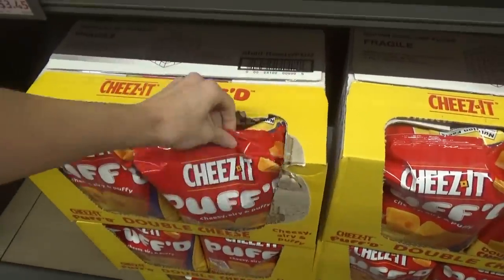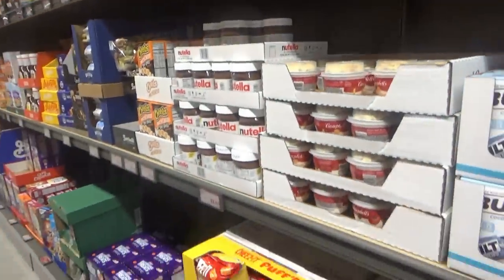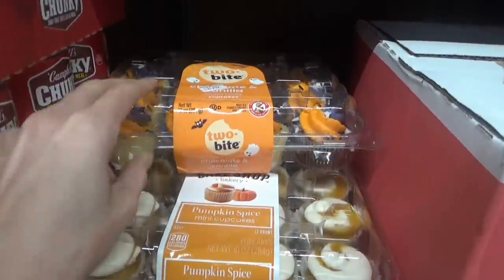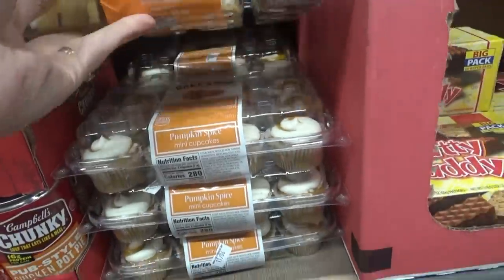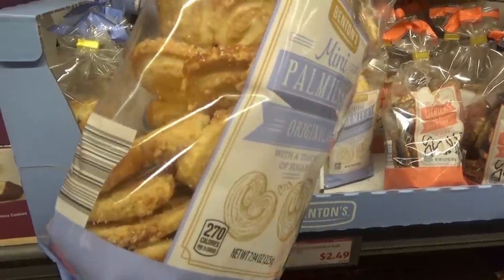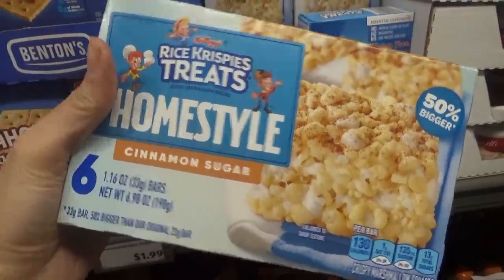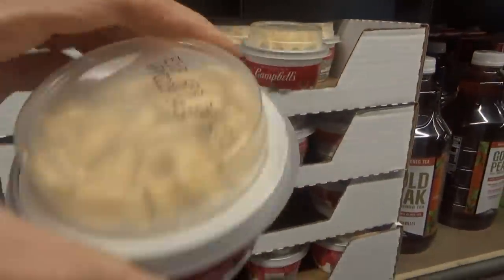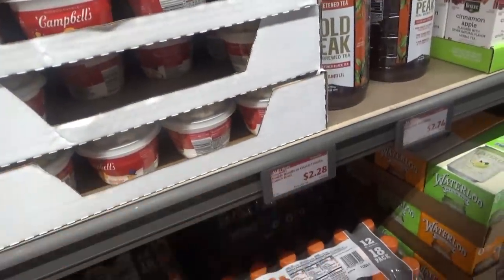Cheez-It Puffed — the kids love these. We're going to get some. I'm looking for those cookies we got last time; I bet they've already sold out. Some cupcakes right here — they have chocolate and vanilla. They have these cookies — homestyle cinnamon sugar rice crispy treats. Look at these little soups: double noodle with little goldfish crackers. They are $2.28 — adorable.